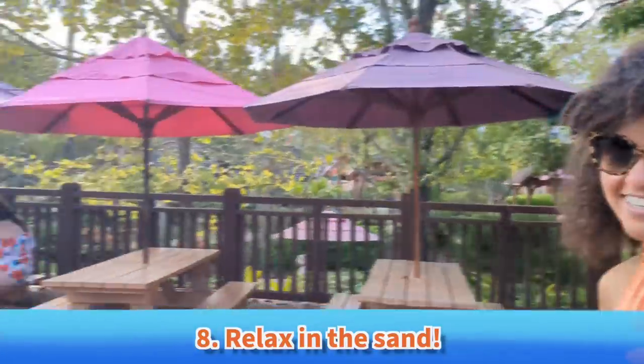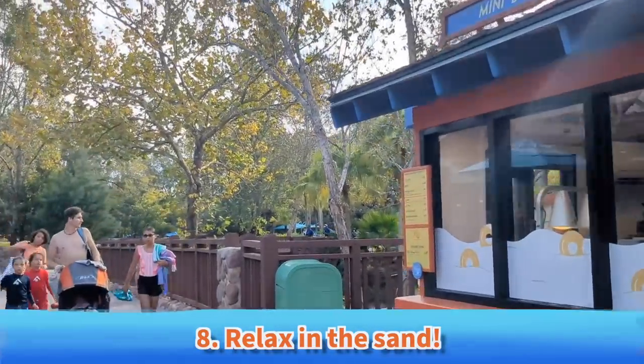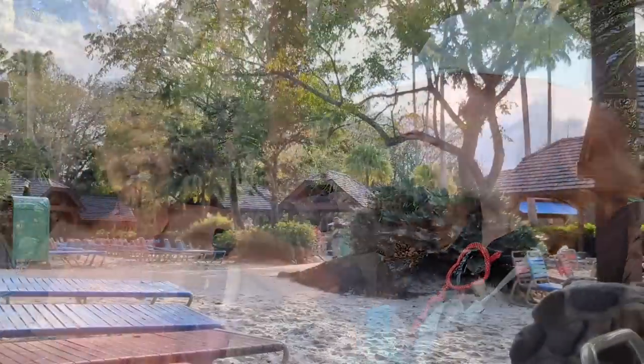Must-do number 8: relax in a pool chair. We haven't once had a must-do that involved getting in the water yet — that's because those are all the best must-dos at a water park. We found some beach chairs. I'm so content and happy right now.